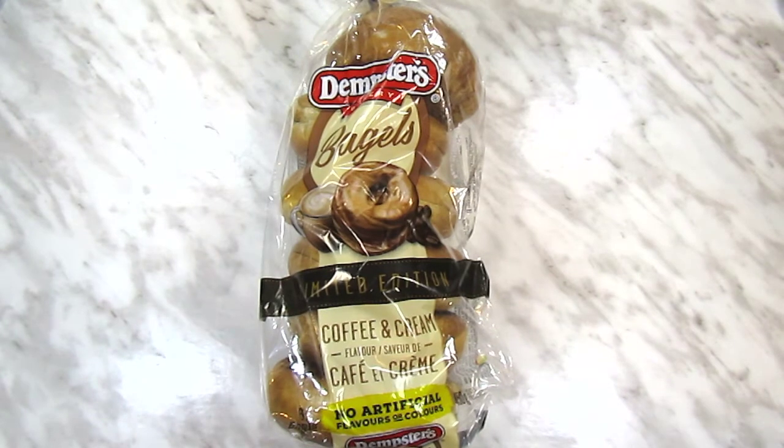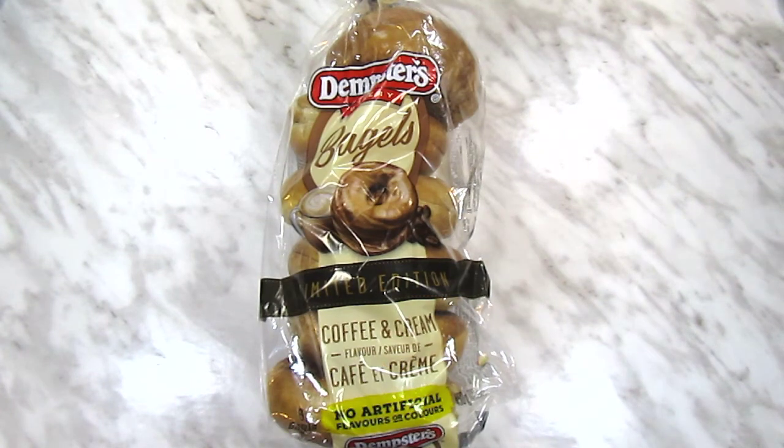Starting with the groceries — they didn't have my bread at either store, but at the new store they had these coffee and cream bagels, and I bought them just out of complete curiosity. I didn't even think to smell them until I got home, but they smell really good. They smell more sweet than coffee, so I'm hoping they taste as good as they smell.